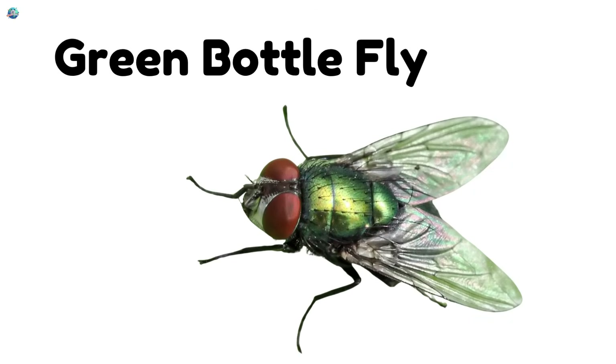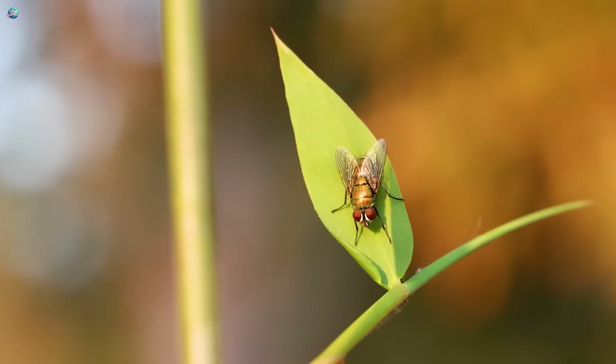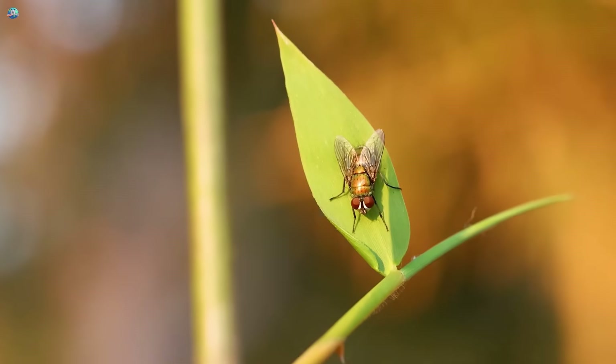Green bottle fly! This shiny green fly sparkles in the sun. It buzzes around food and garbage.